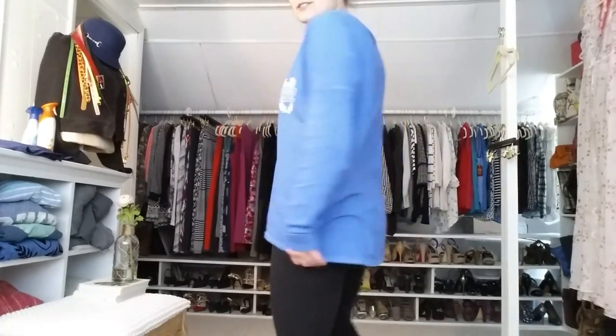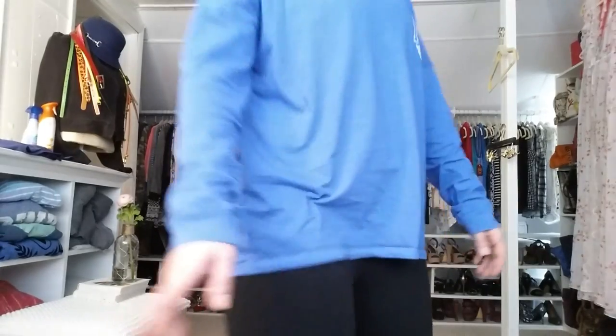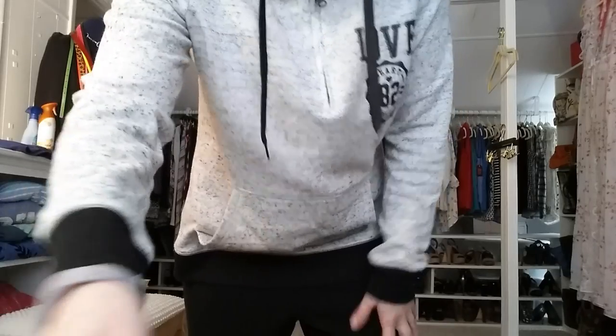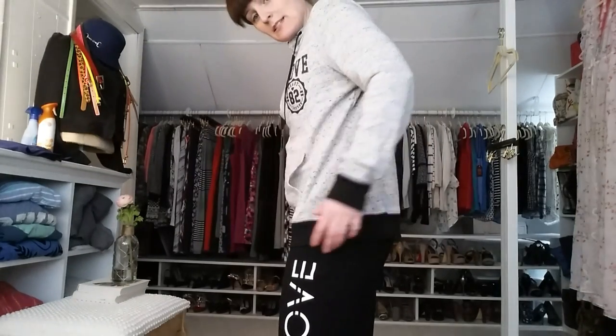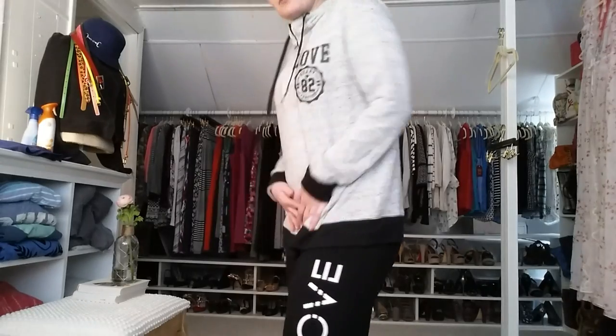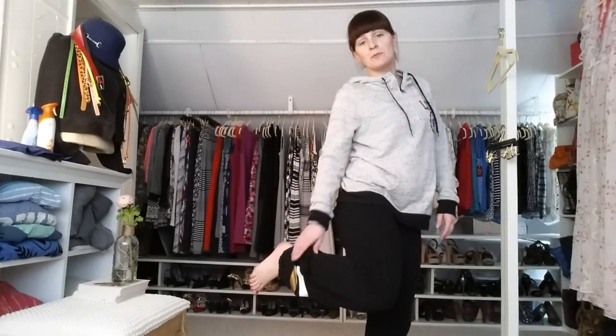Alright, so this is that blue No Boundaries shirt I showed you guys — I got it in two other colors but I'm only going to show you the one. And here you can see that sweatshirt I got in a large — it's got plenty of extra space, so I could have sized down if I wanted, but I was going for comfort and slouchy. And then the pants — the ones that say 'Love' on the side with the striped hem.